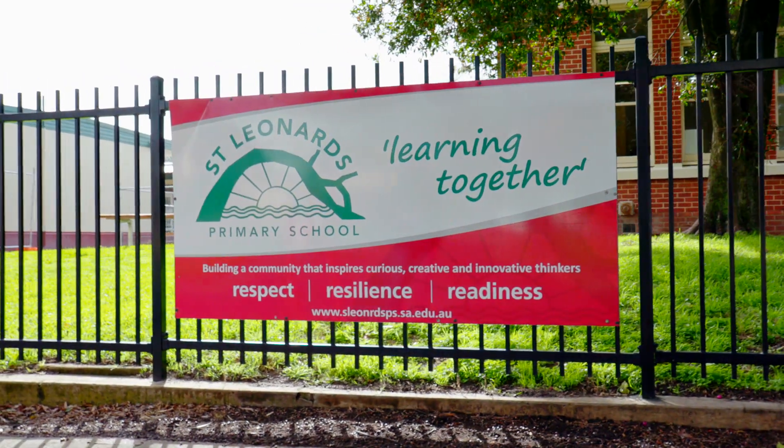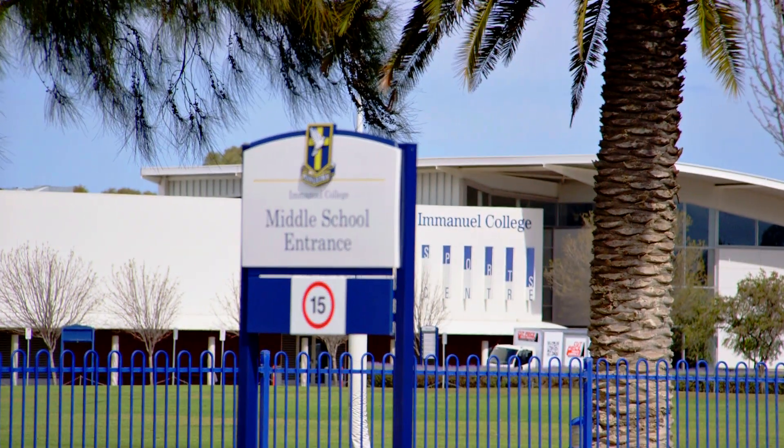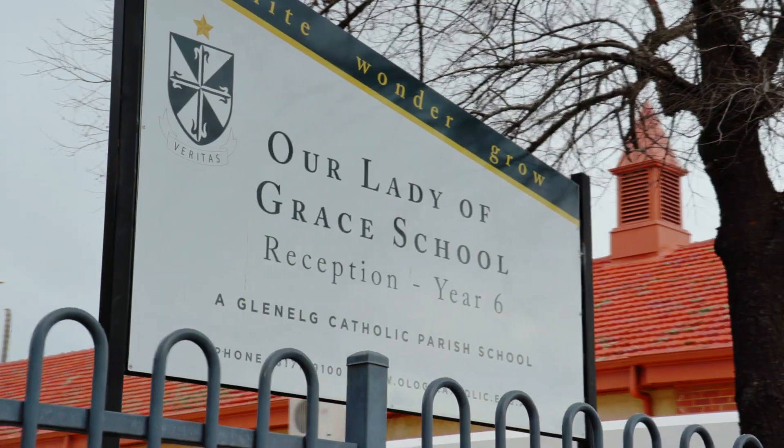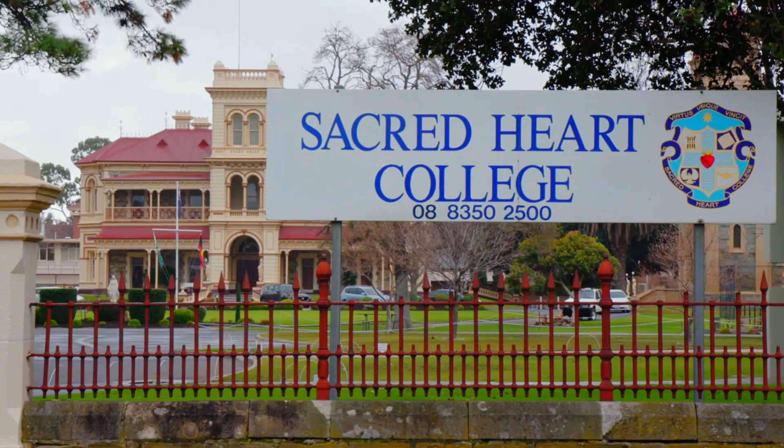Zoned for both St. Manny's Primary School and Plimpton International College, and within close proximity to Emanuel College, Our Lady of Grace, Glenelg Primary School, St. Mary's Memorial and Sacred Heart College.